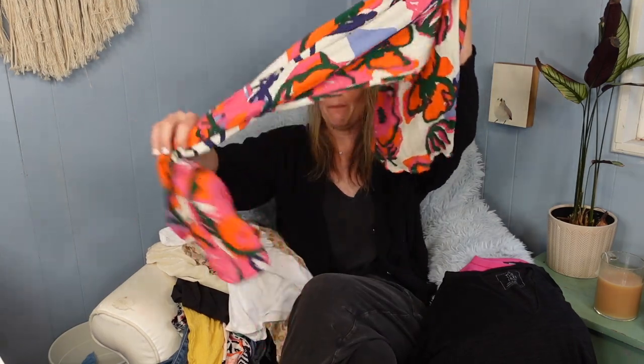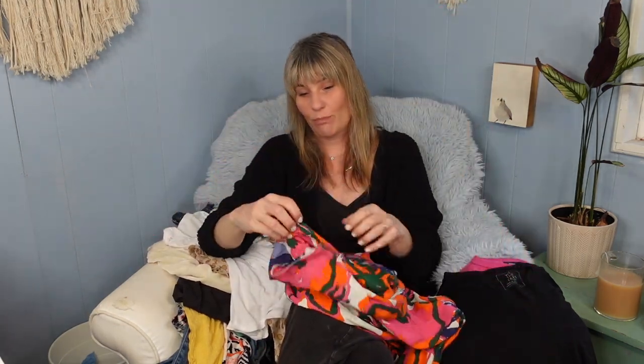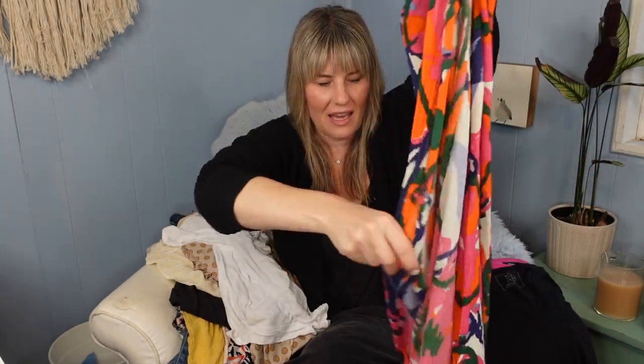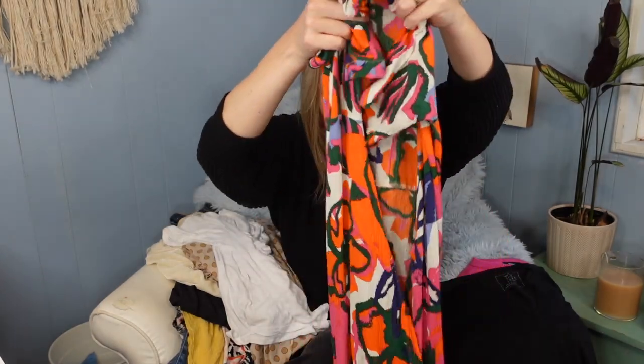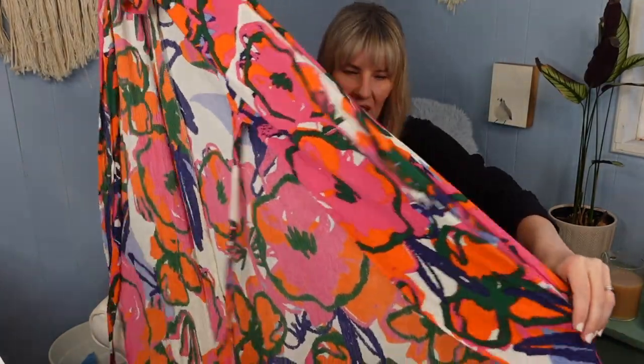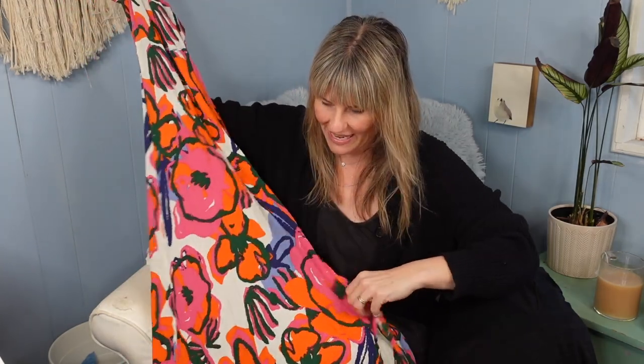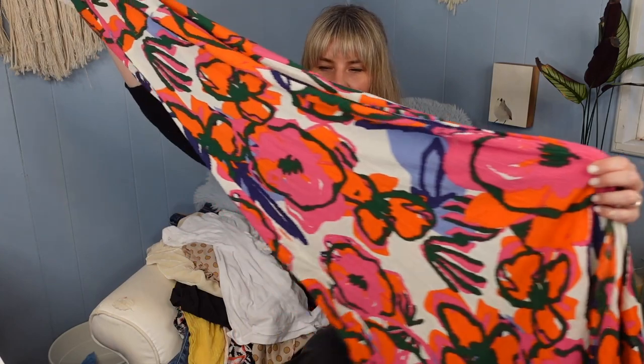This next item is a new-to-me brand but it has really great comps. It's a wrap maxi dress that definitely has an Anthropologie-like, lovely bright summer vibe.